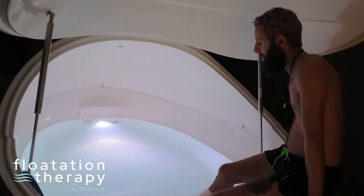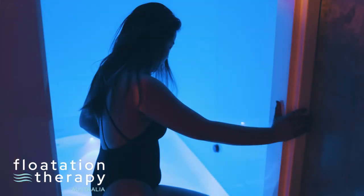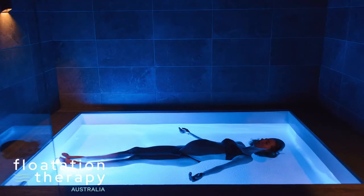Float tanks come in a range of different shapes and sizes — one will definitely suit you. The process and features outlined here are typical for most centres. Each centre will have its own distinct style and features, which makes them unique.